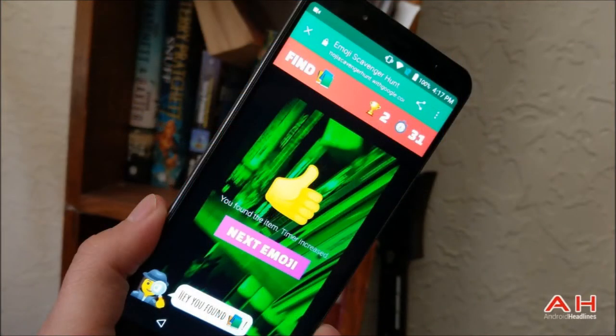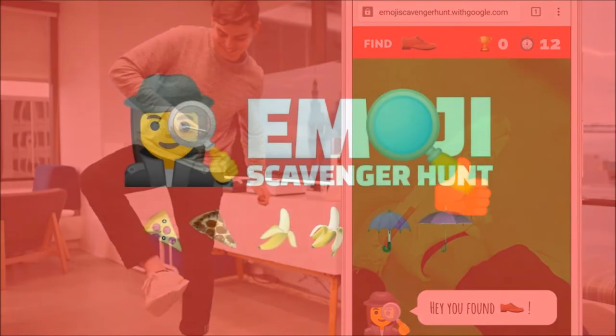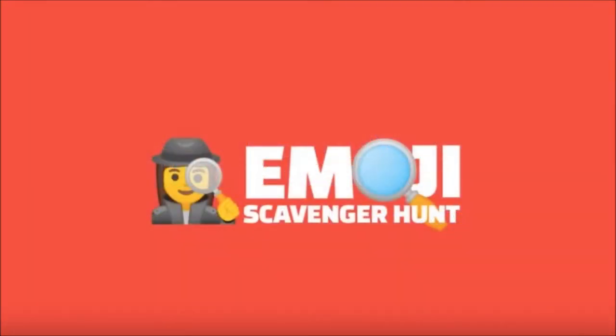As the URL suggests, it's an Emoji Scavenger Hunt — a new AI experiment created by Google that shows how the company's machine learning tools can be used to make fun little games. In this case, you have to use your phone's camera to find objects that match Emoji within a time limit.